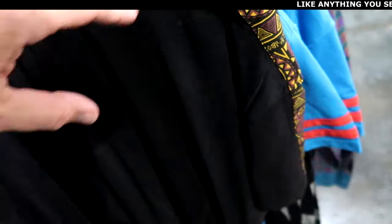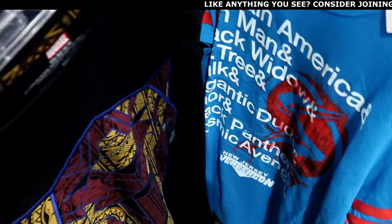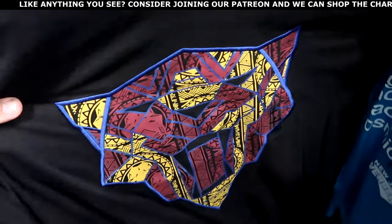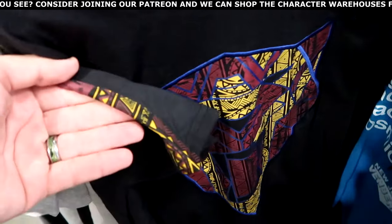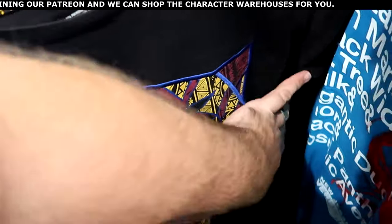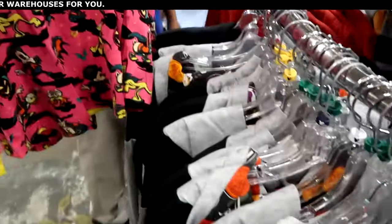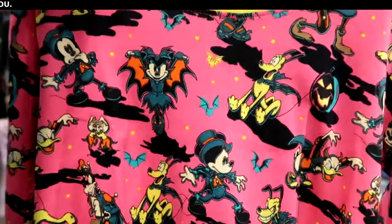They have the Black Panther t-shirts — this design is awesome. That graphic is actually embroidered on the front with great attention to detail on the sleeves. $19.99.